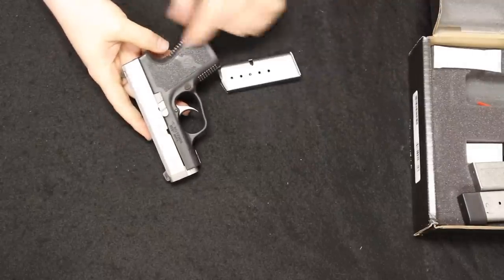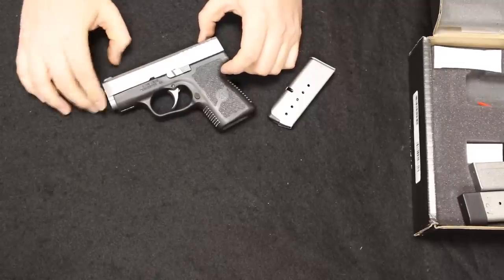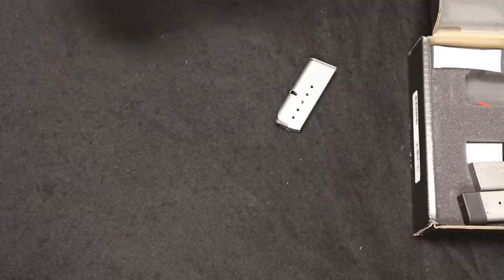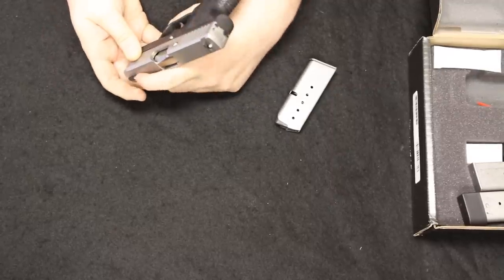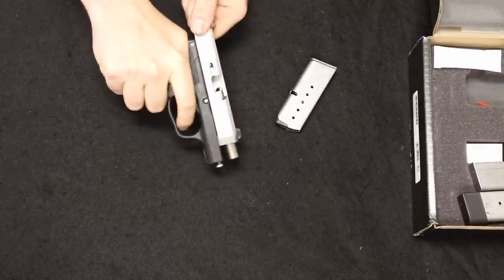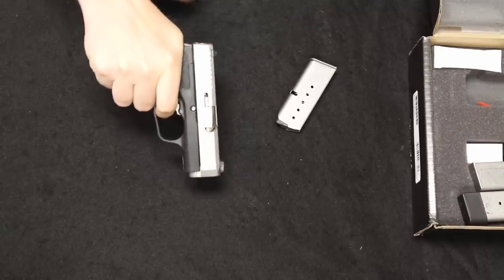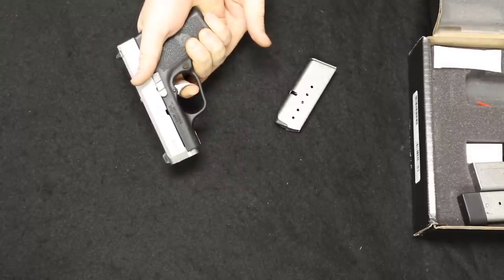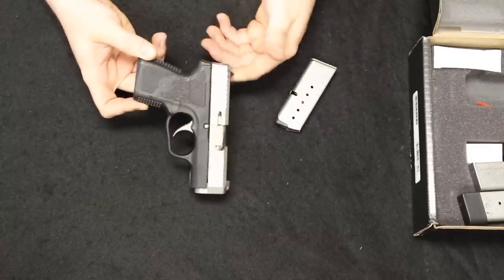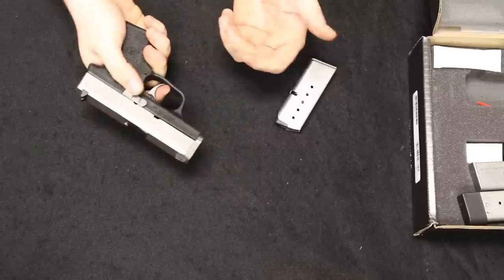They are a six-round capacity, striker-fired, polymer-frame, metal-slide firearm. They make them in a stainless slide and an all-black slide, though I think the all-black slide may be the PM line only — correct me if I'm wrong. This particular one appears to have had its front sight painted red by the previous owner rather than being a true tritium night sight. The triggers on these, because there's no manual safety, are pretty long and to a lot of people pretty spongy, with a positive but long reset almost all the way back to its starting position.